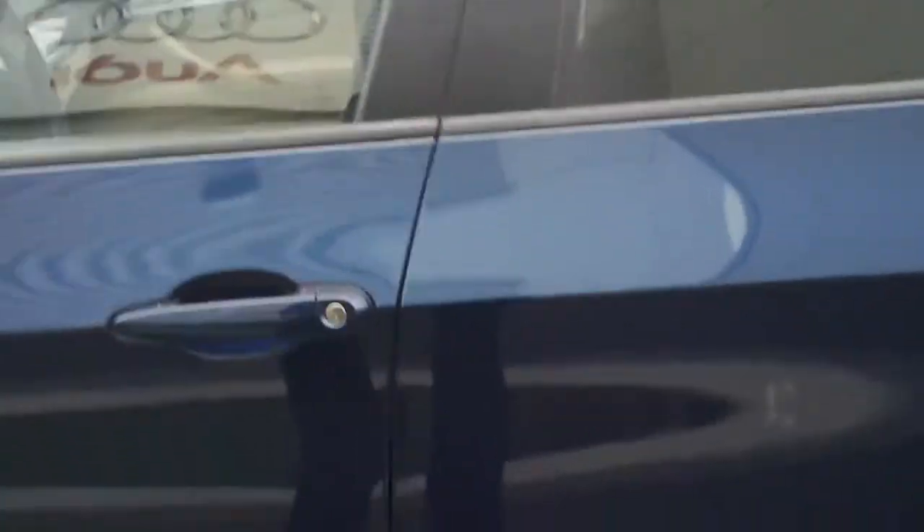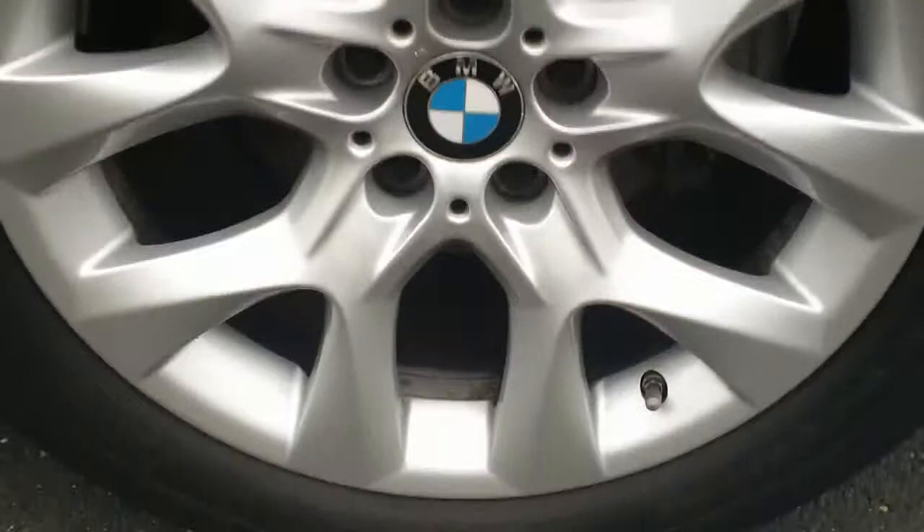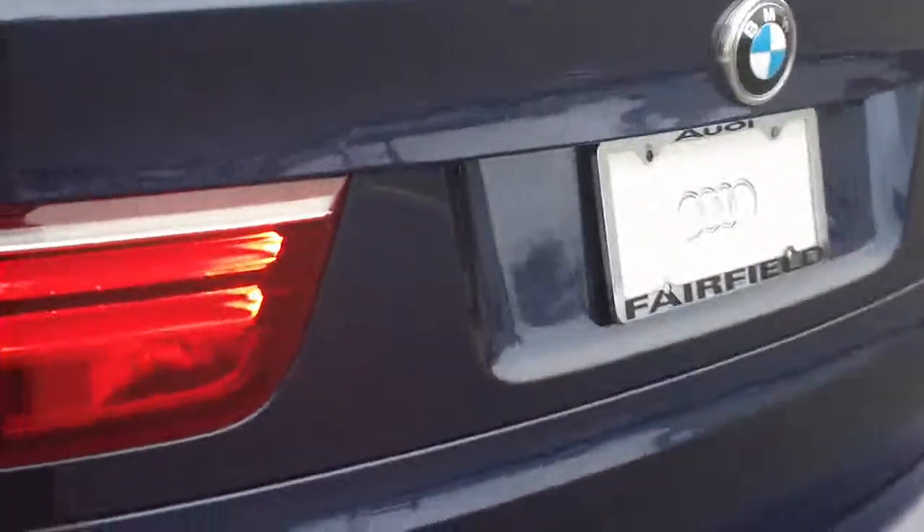That's the front driver's side right there. Driver's side of the trunk. That wheel's in great condition. Back of the car — that was that little scratch I was talking to you about.